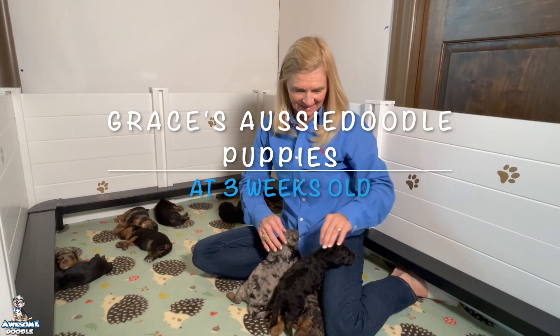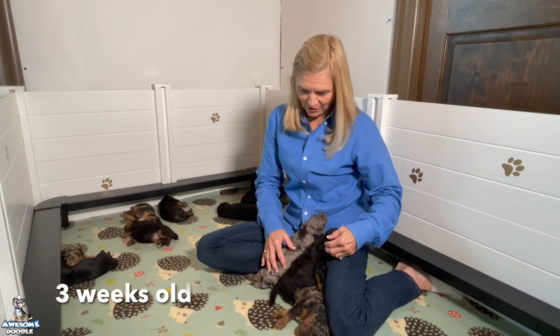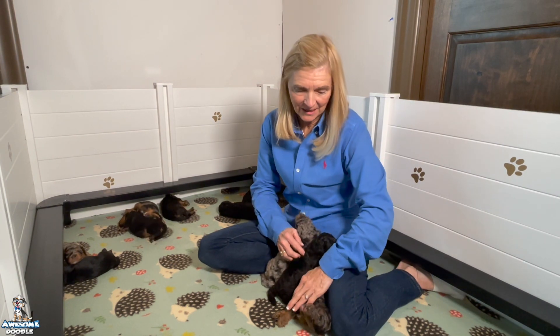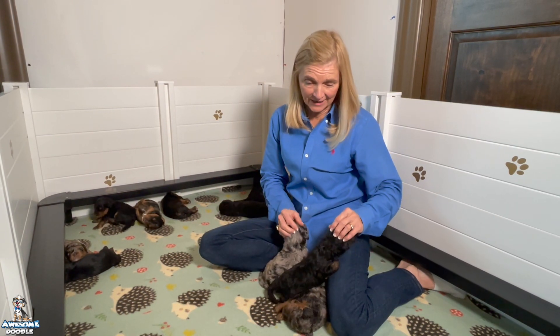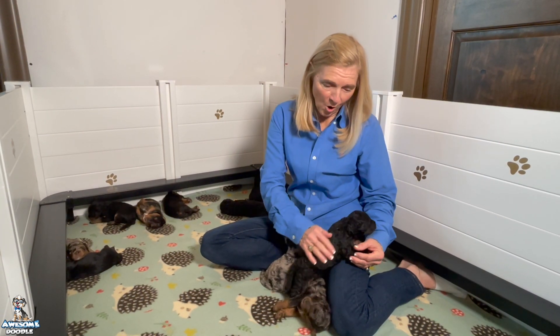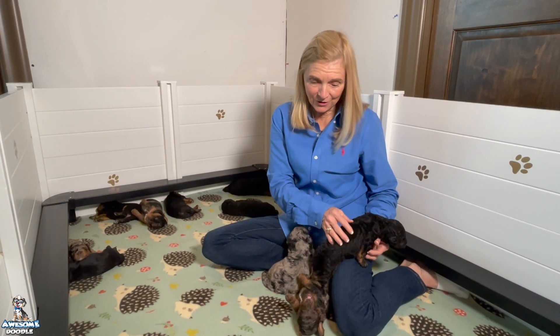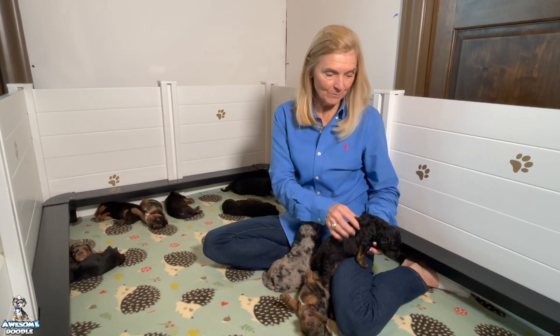Hi, awesome doodle fans! Here's our Gracie's puppies — her second litter at two weeks old. They're growing and doing great. If you're watching the puppy cam, Gracie comes in and feeds them and it's like a free-for-all when she lays down. Now they have their eyes open and they're walking, and when they see her they run to her — it is so cute. They're climbing on her and on the pig rails.